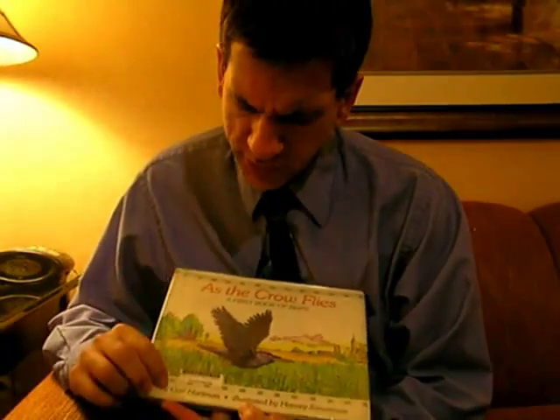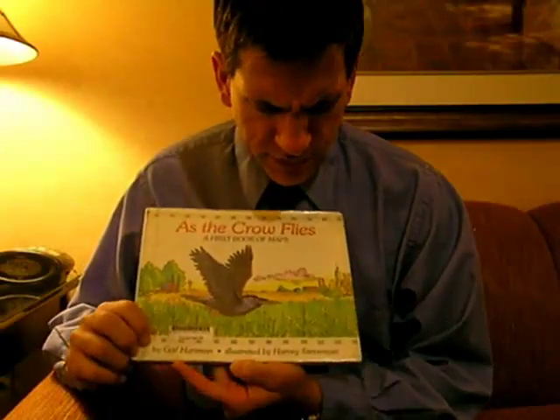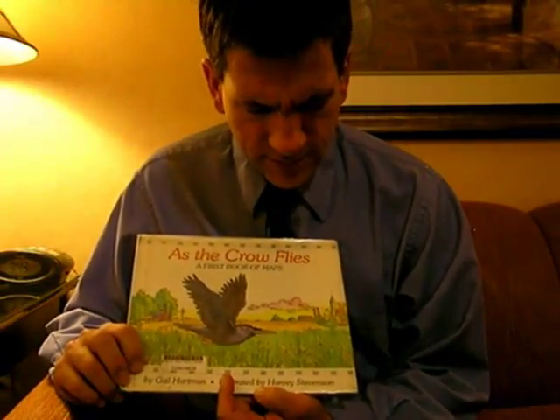Hi there. Let's read a book together. Let's read As the Crow Flies, a first book of maps. This book is by Gail Hartman, illustrated by Harvey Stevenson.